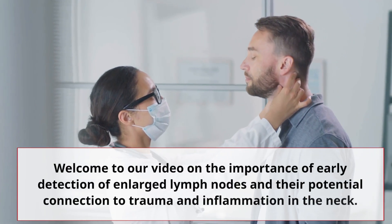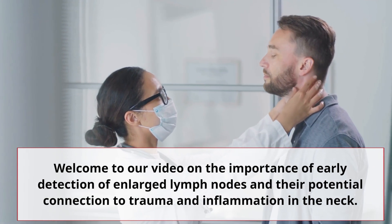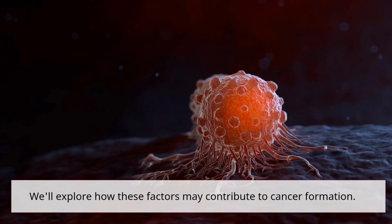Welcome to our video on the importance of early detection of enlarged lymph nodes and their potential connection to trauma and inflammation in the neck. We'll explore how these factors may contribute to cancer formation.